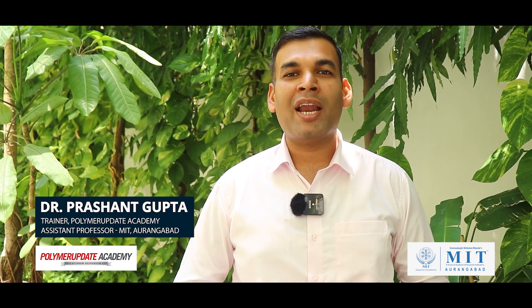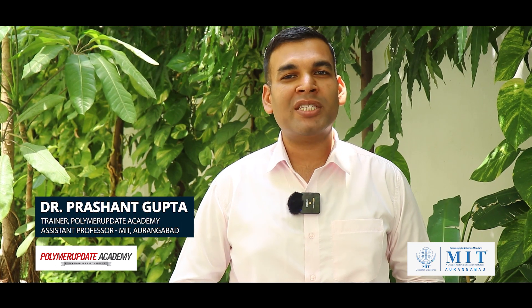Hi, my name is Dr. Krashant Gupta and I am a trainer with the Polymer Update Academy. I am here to tell you about an upcoming course, Polymer Materials, Processing and Testing, in your city, Ahmedabad.